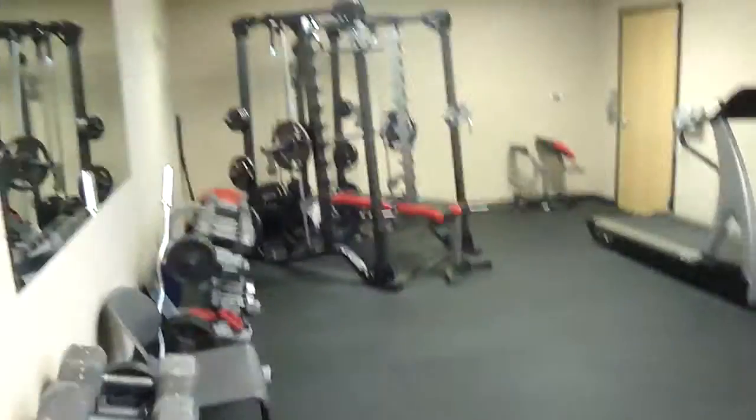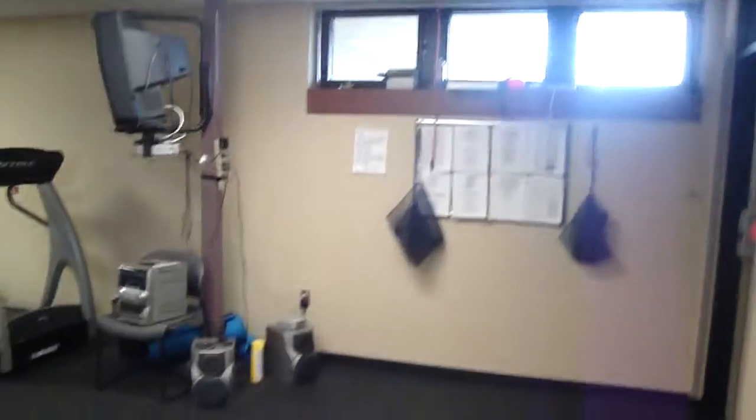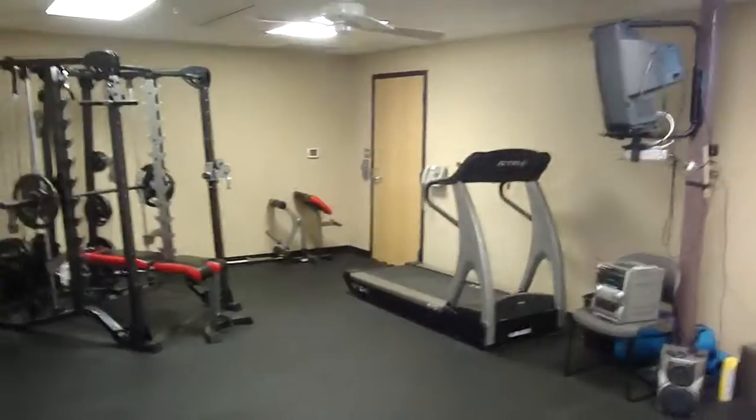In here is our lovely weight room. We've got all the weights, a treadmill, and a TV, and people come in here and use it pretty often. On the other side — I don't have the code to that — but that is where the police station is, so they use the weight room too.